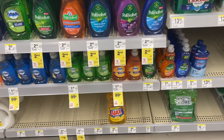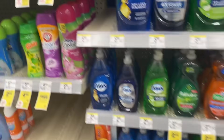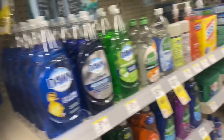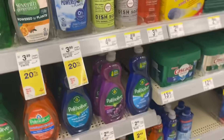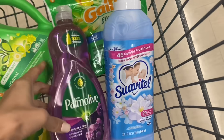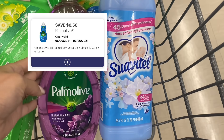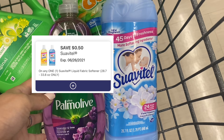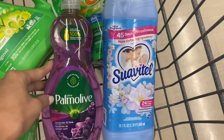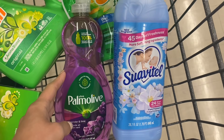Next, we're going to grab a couple of items for the buy two, get $2 Walgreens cash deal. We're going to grab a Palmolive for $2.49 and a Suavitel for $2.49, totaling $4.98. We have a 50-cent digital coupon for each one. So that's $1 off, having us pay $3.98. You can pay with Walgreens cash. You're going to get back $2 in Walgreens cash, making the final cost $1.98 for both.